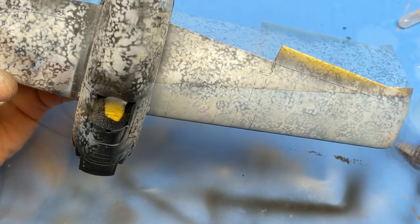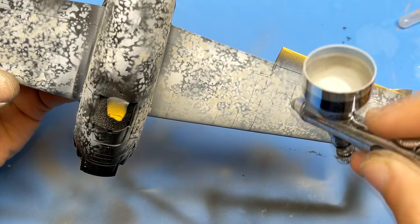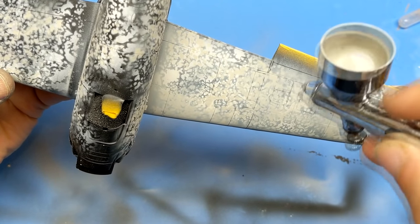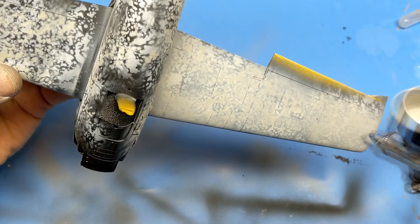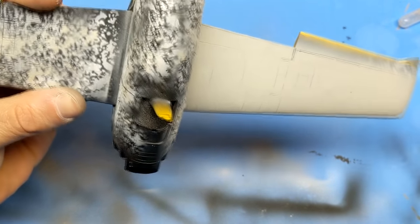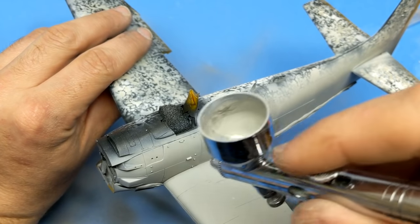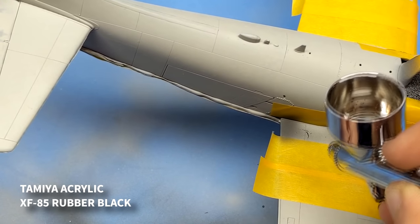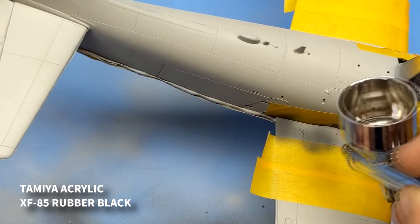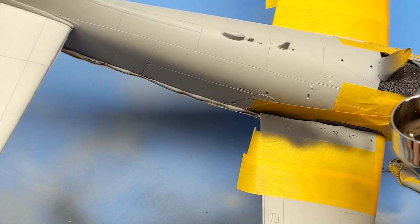With the black basing complete, you can now see me adding my thinned-down main color to start covering up that black basing. It's hard to pick up with a lighter color tone, but you can see there's a definite depth to the paint on the side of the fuselage with that light gull gray.